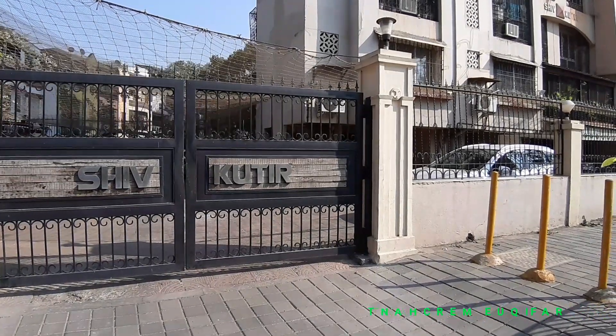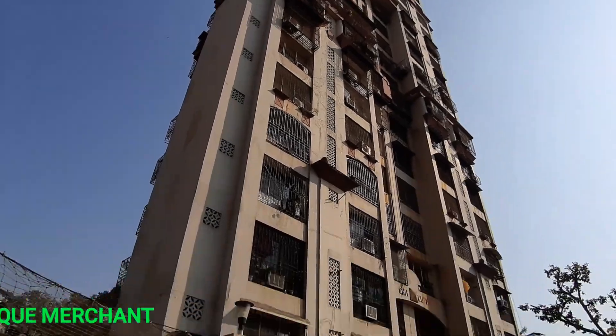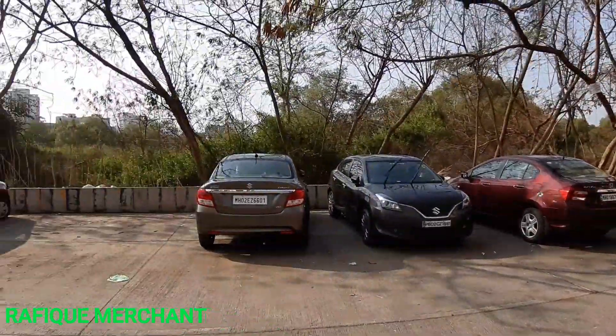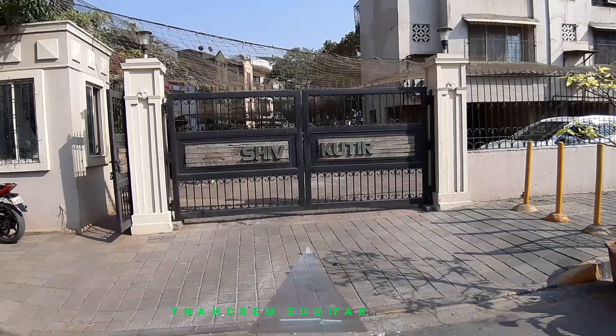We're checking out a 3BHK in Shiv Kotir, 17th floor, 8 Tower, Lohanwala, Bahara back road. Very nice quiet lane, lot of parking outside, and you get parking inside as well, with a full mangroves view. Let's have a look at this Shiv Kotir 3BHK.